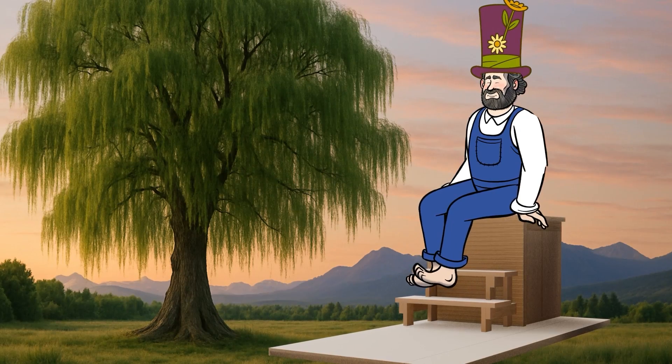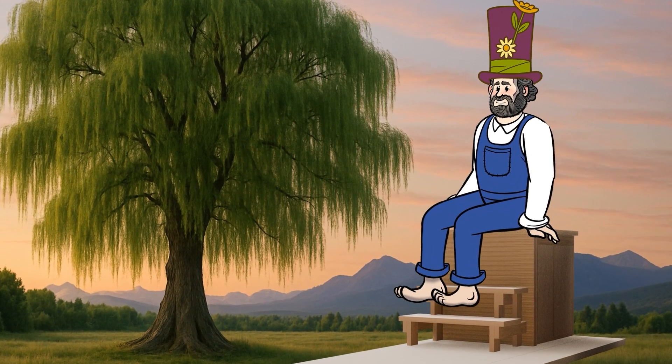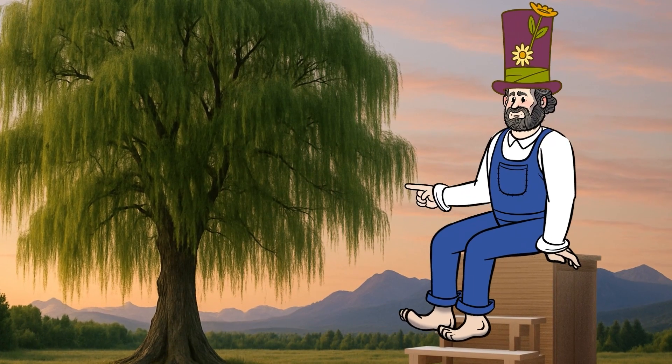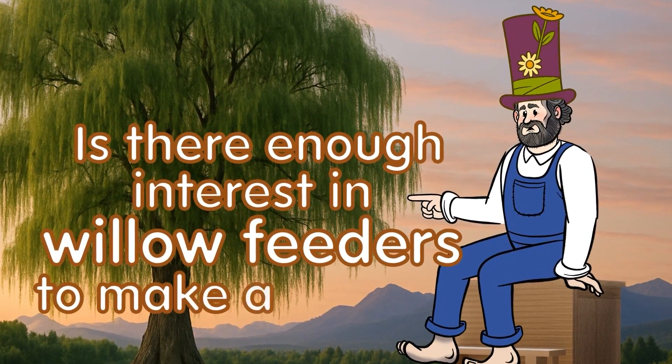We have enough video bits and bobs to make a cohesive movie about willow feeders, and that is the big Kickstarter question: is there enough interest in willow feeders to make a movie?